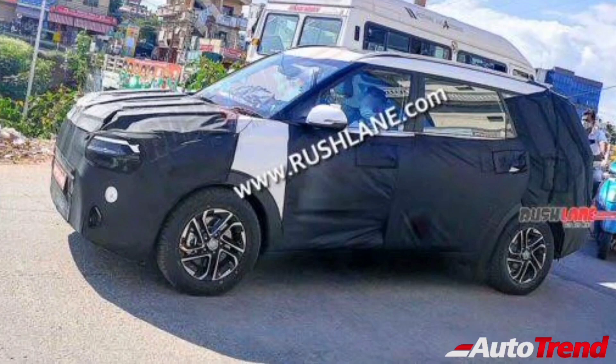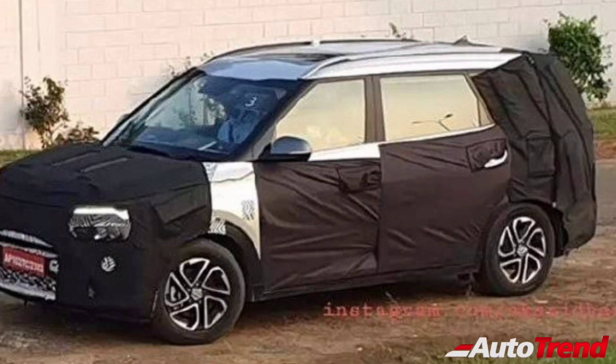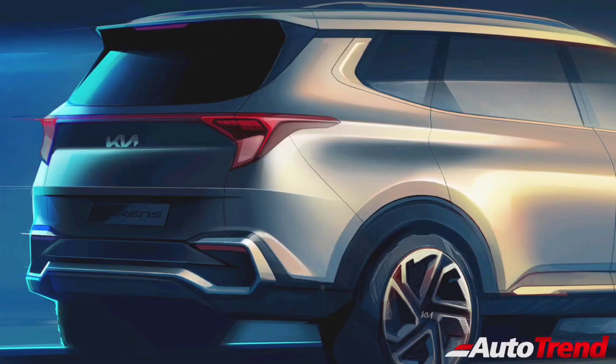Despite being a 7-seater MPV, the Kia Cadence will offer all-round body cladding with large wheel arches housing the 17-inch dual-tone alloy wheels. Going by the spy shots, the new Kia Cadence will also get all-round disc brakes and large silver-finished roof rails. The rear design will also be very unique, featuring long wrap-around tail lamps connected by a light bar running across the width of the tailgate. The rear bumper also gets an aggressive design, maintaining the overall SUV-like look.